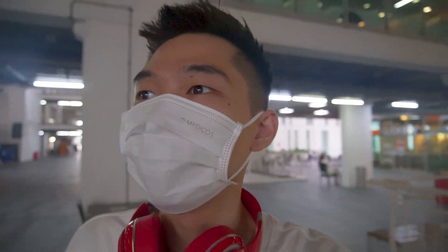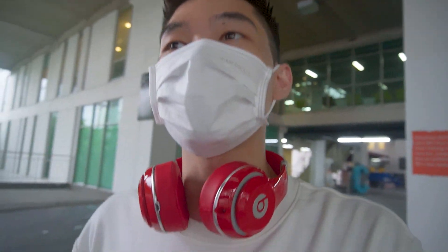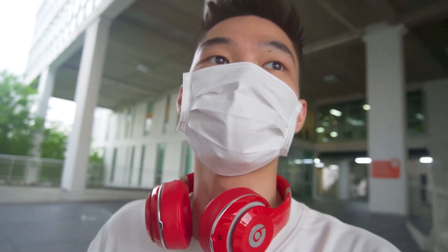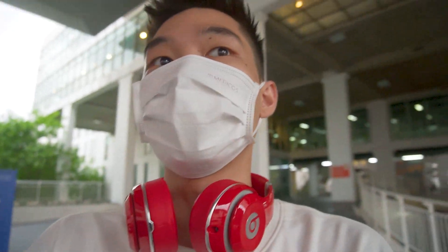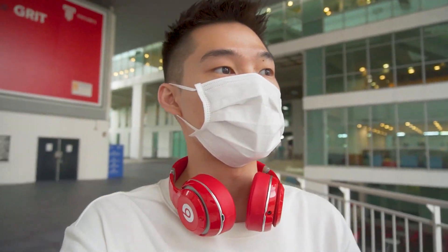I just came out of the study room. Right now I'm bringing you guys to Campus Central. Campus Central is basically the place where all your student problems are solved. For my case today, I will need to actually pick up my transcript from last semester, which is my foundation program for engineering. I'll bring you guys there.